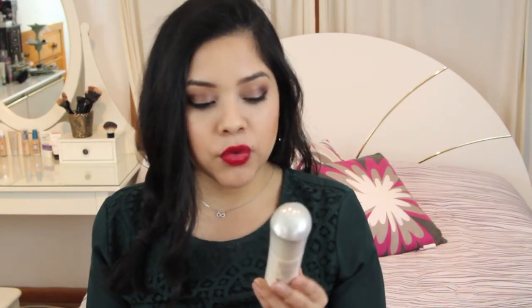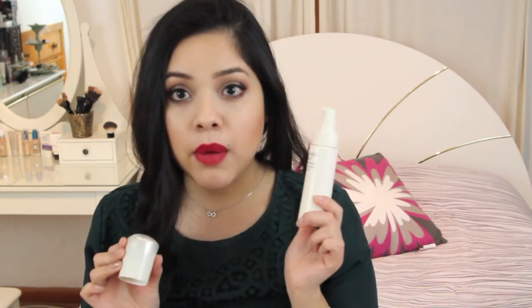I wanted to try a new moisturizer, so after hearing great things about Shiseido I decided to try their skincare. I got the Ibuki Refining Moisturizer and I've been using it for a week. The consistency is very runny and watery, not thick, which could be an issue for some people. I do like it though — it has a nice pump and it moisturizes my skin. I'll do a full review after two or three weeks.